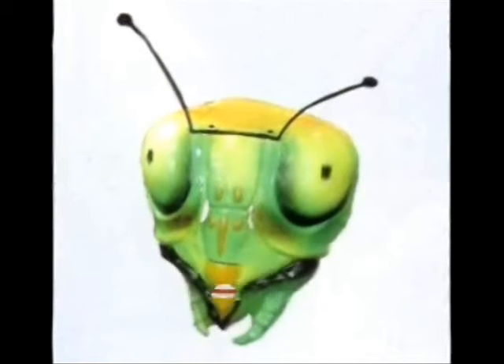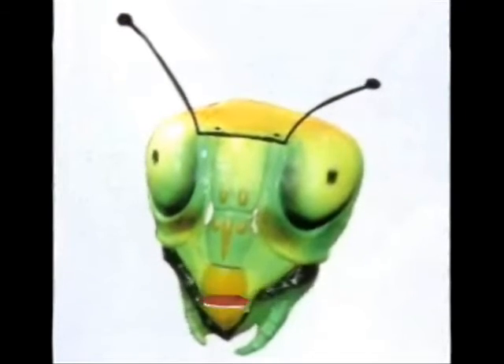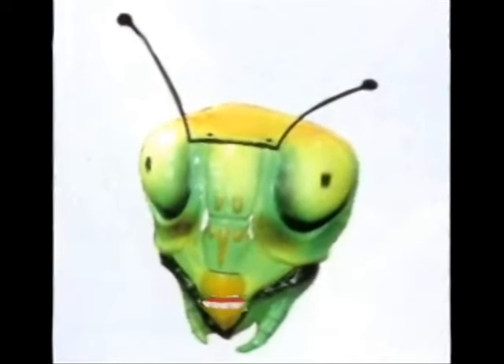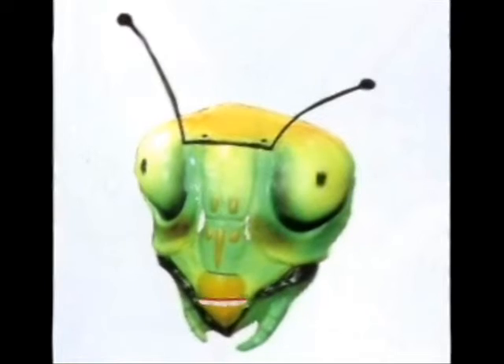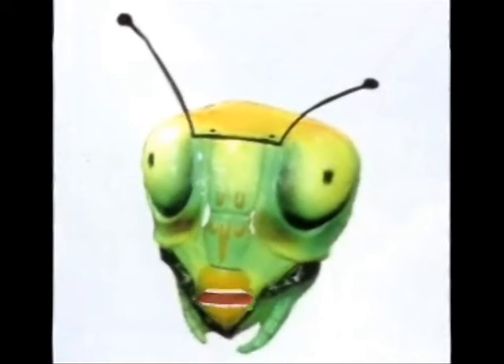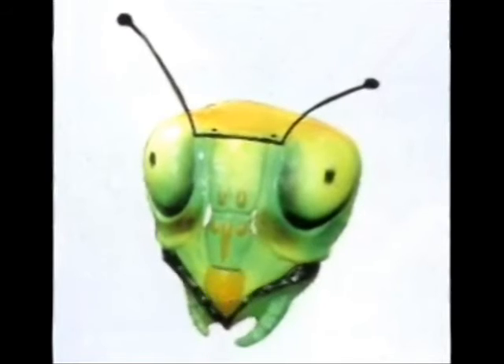Part of the body is the exoskeleton. The exoskeleton is very soft. The size of the praying mantis is quite tall — the adult praying mantis is 2 to 6 inches long. The female praying mantis is bigger than the male praying mantis.